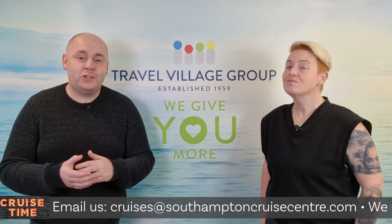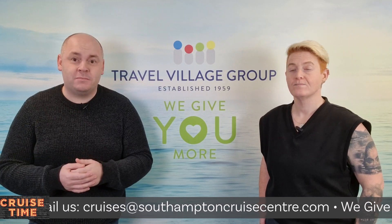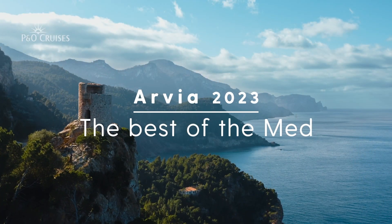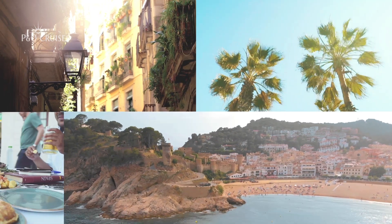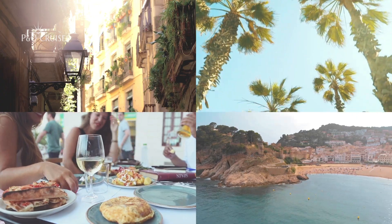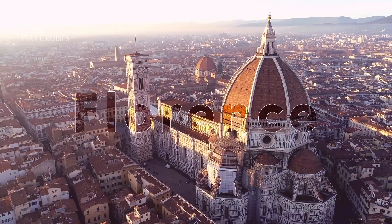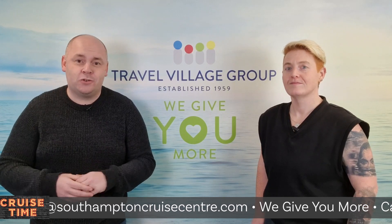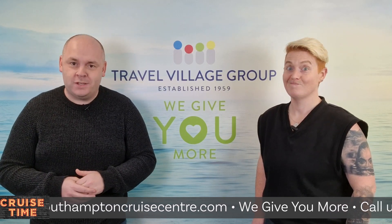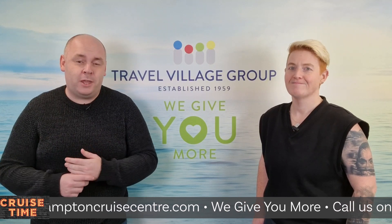So that was fly cruise, but of course you can always sail from Southampton. We've got Arvia sailing from Southampton to the Mediterranean, visiting amazing ports of call. On board the brand new ship, you could get to Mallorca, Florence, and Barcelona without even setting foot on an aircraft. So if you're looking to take your first P&O Cruises holiday, maybe you're a seasoned cruiser, or looking to get your 10th of the year booked, get in touch with our specialists today and we can help you with your next P&O Cruises holiday.